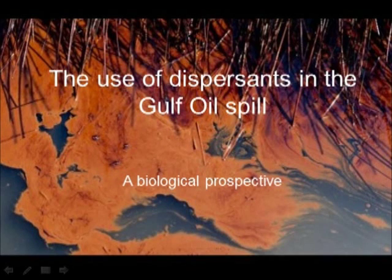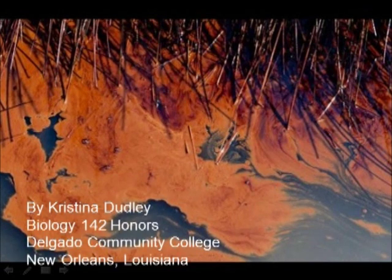The Use of Dispersants in the Gulf Oil Spill: A Biological Perspective, by Christina Dudley.